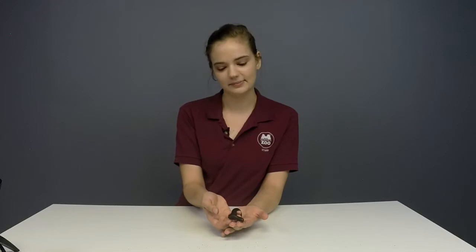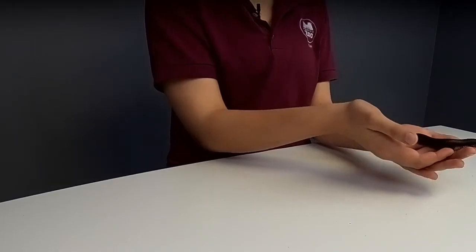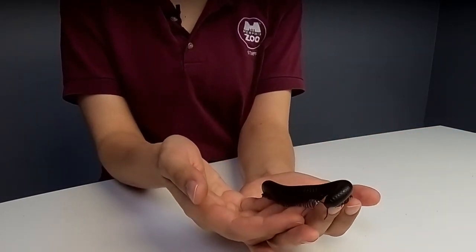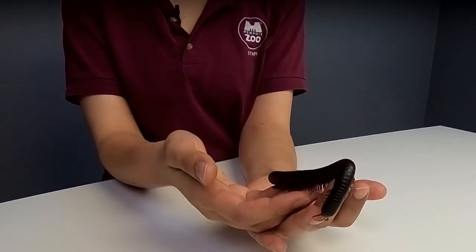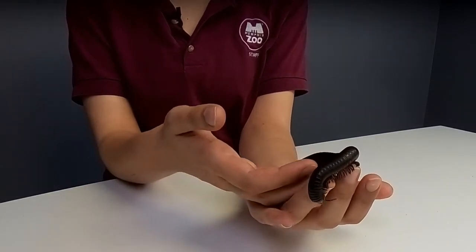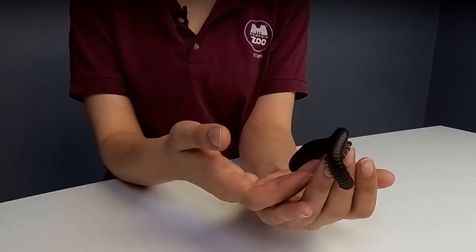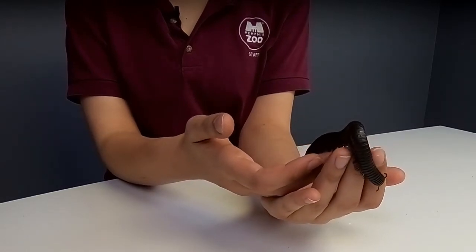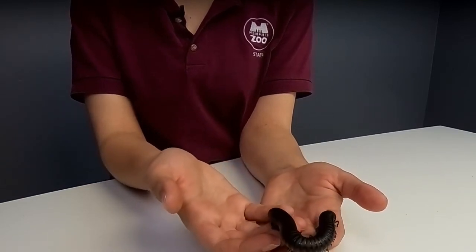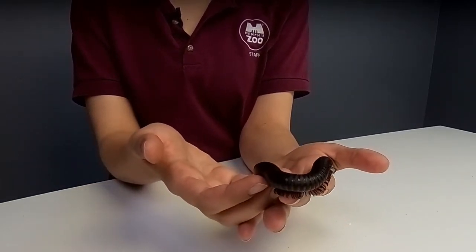If you saw our virtual wild encounter yesterday with Matt the savannah monitor, he also has that adaptation. Do they have eyes? They do have eyes — a very simple form of eyes called ocelli. These can't see color and probably don't see a lot of depth. Mostly they just sense light and dark. They mostly get around through feeling with their antennae and through taste and smell. Millie can actually taste and smell with all the different parts of his body, which is a really cool adaptation.